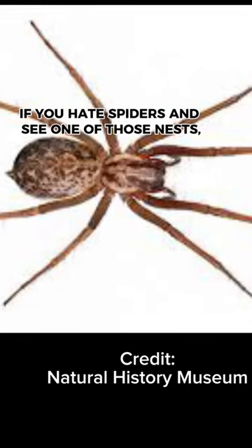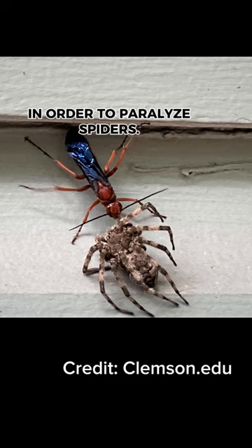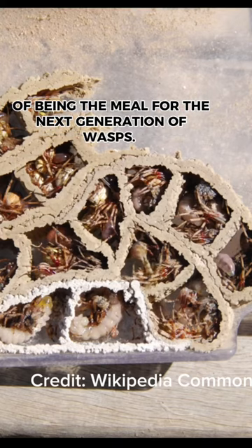If you hate spiders and see one of those nests, you're in luck. Potter wasps are like many other wasps and use their specialized sting in order to paralyze spiders. Once the wasp brings it back to the nest, the spider has the unfortunate luck of being the meal for the next generation of wasps.